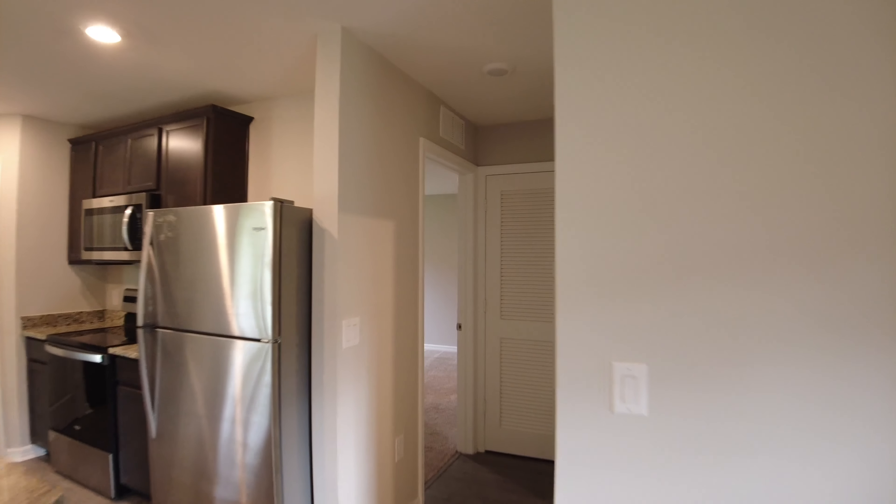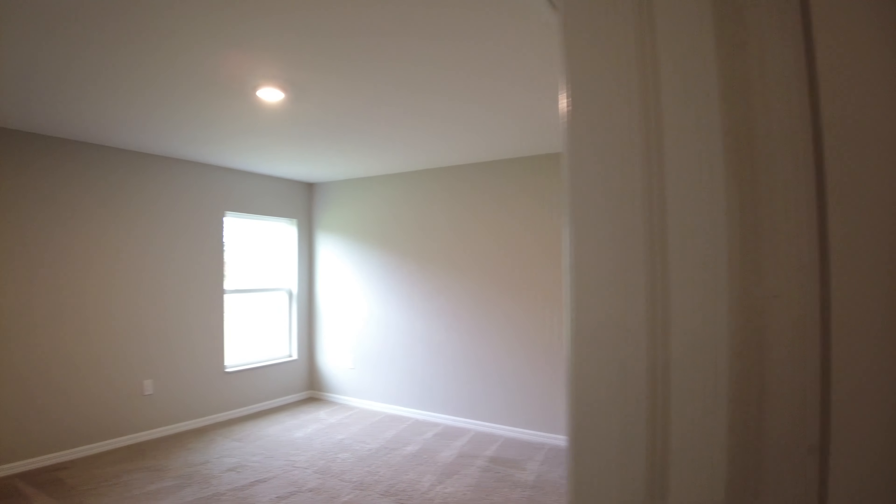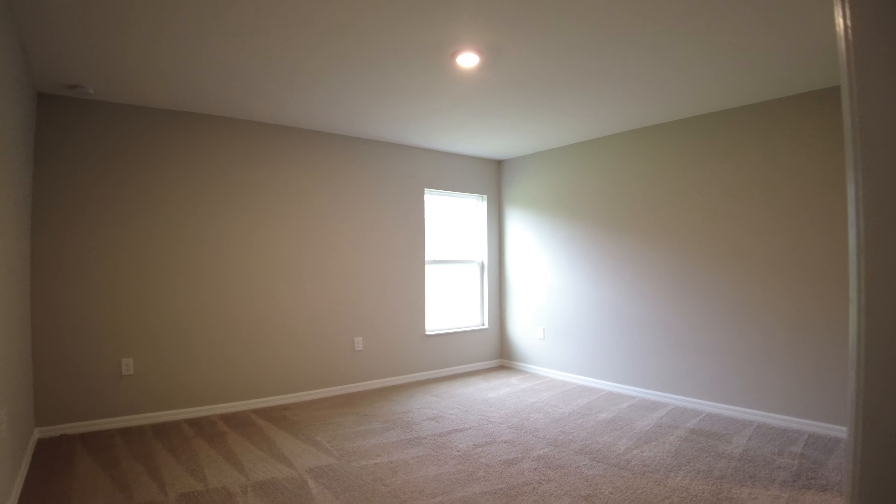As we walk into this house, you can see open sight lines straight to the backyard, very nice open concept living, and a large kitchen island that overlooks the dining room and the living room.